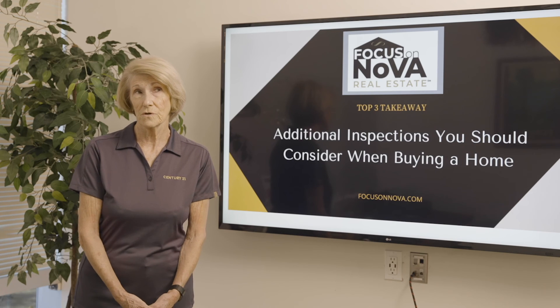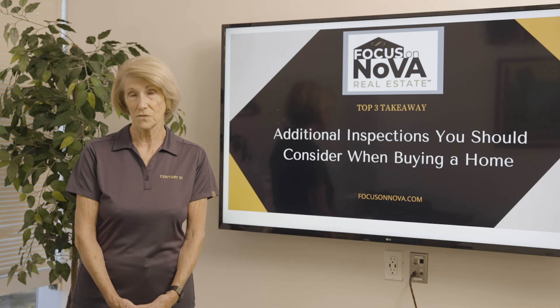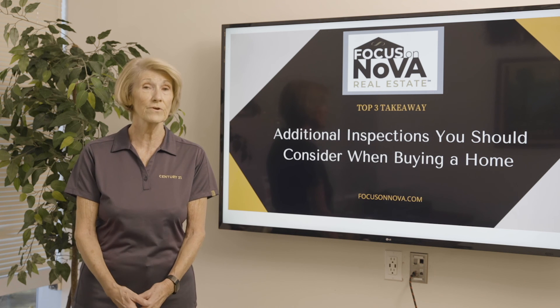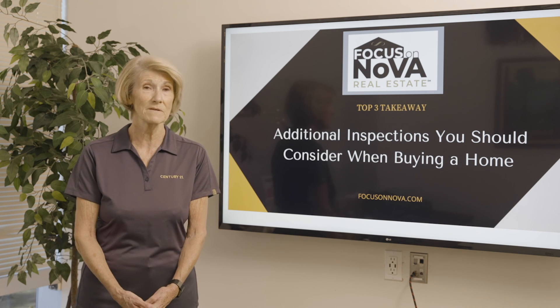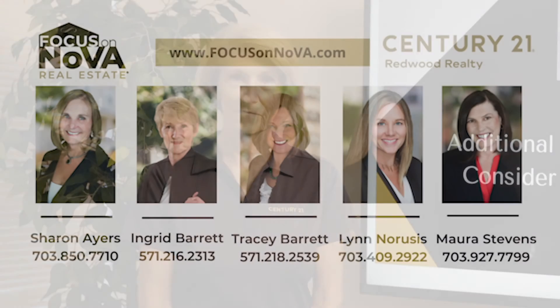What you would do is hire a company to come out and do these inspections. I always recommend that the buyer pays for it and gets the people to come out, because that way there's no problem with you being there. If you would like further information, please contact Focus ANOVA.